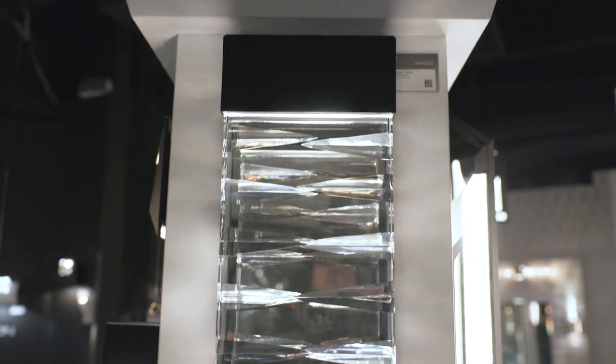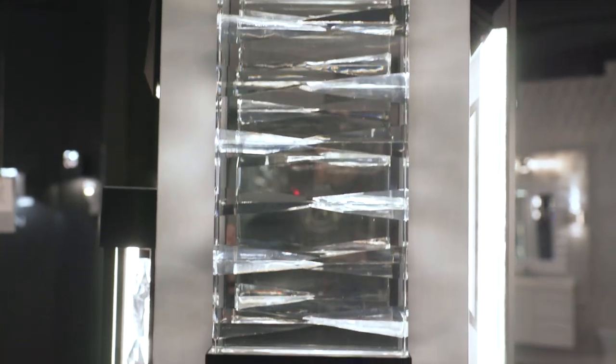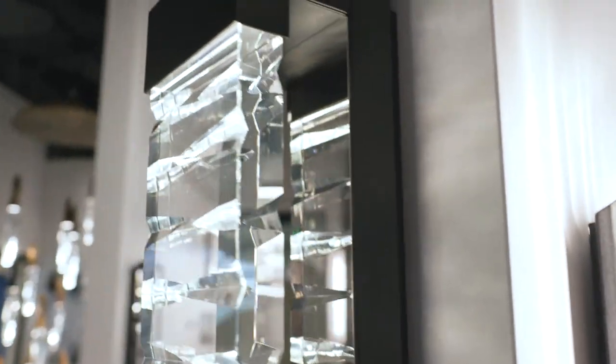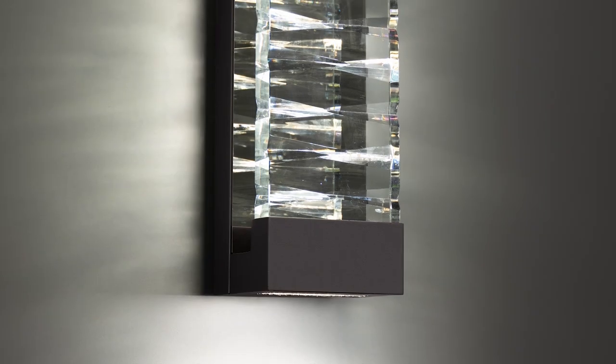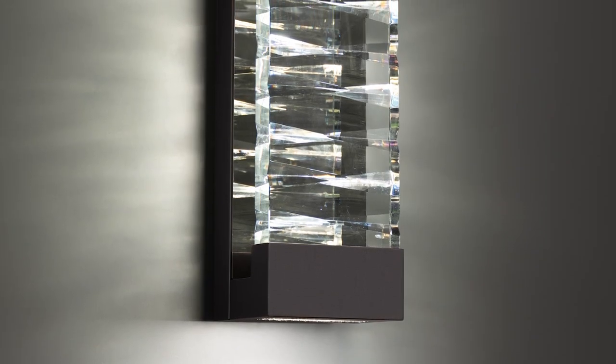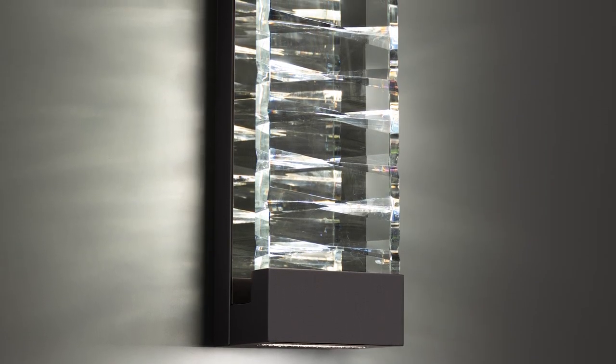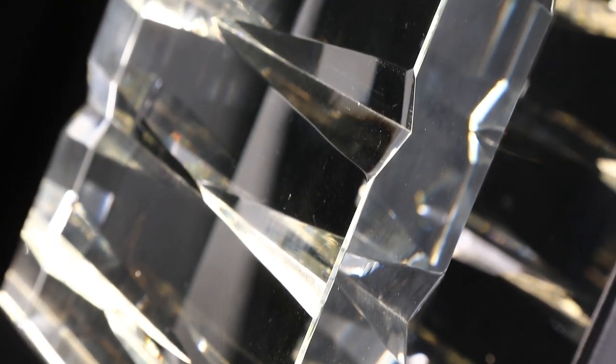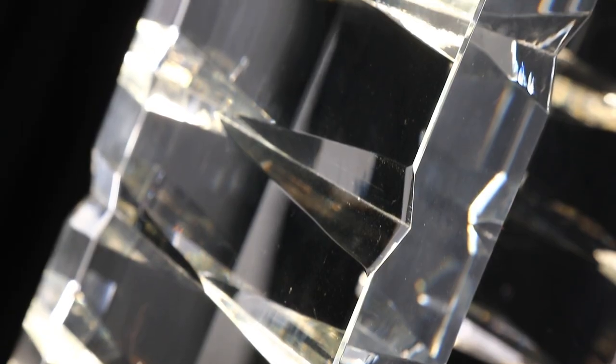The Labyrinth outdoor wall light features a luxurious crystal bar faceted as a maze and backed by a silvered mirror casting dancing beams of light illuminated by its hidden LEDs. Select the light level you desire using the built-in color adjustability switch.